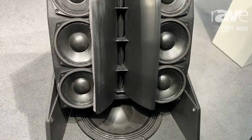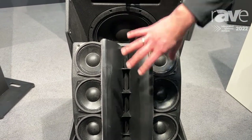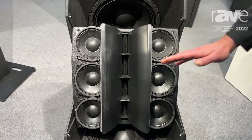The speaker is convertible. Right now we are seeing it in the point-source mode for stand-alone application. But you can also take the inner part with the mid and high frequencies and rotate it by 90 degrees.